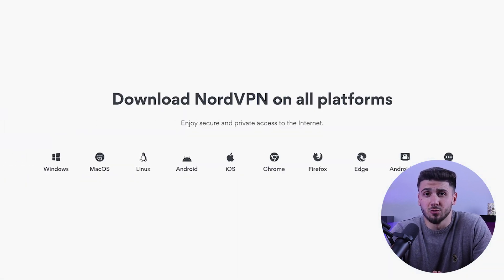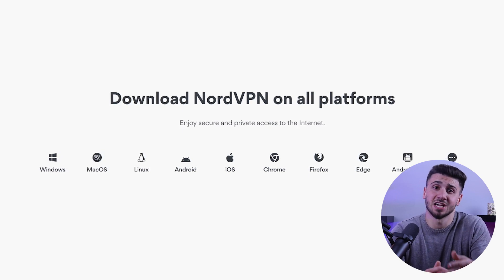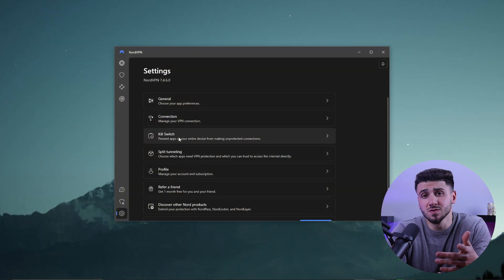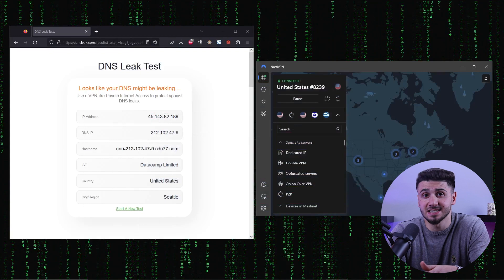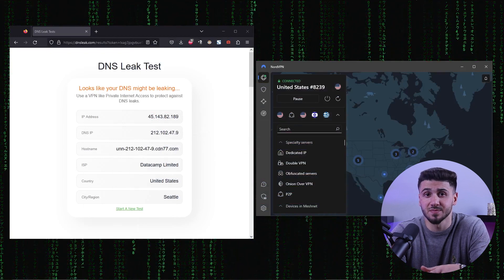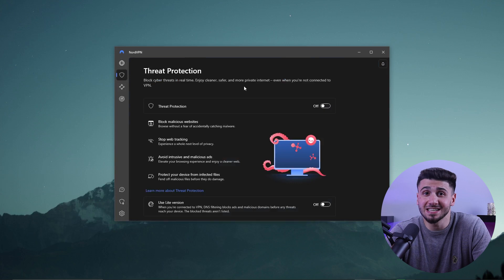NordVPN is compatible with a variety of devices including PC, Windows, iOS, Android, and others. It also includes a kill switch and split tunneling, as well as protection against DNS and IPv6 leaks. NordVPN also has an abundance of useful extra features — the best example being Threat Protection, which acts as a mini antivirus by blocking ads and malware-infected websites and protecting your device from infected files.